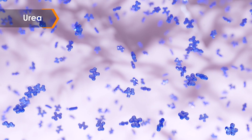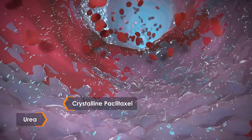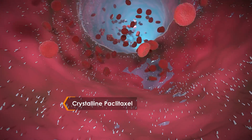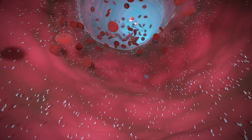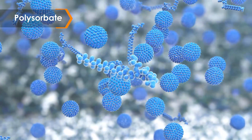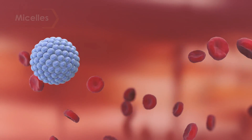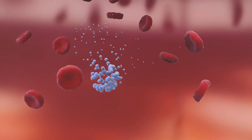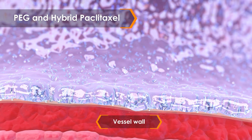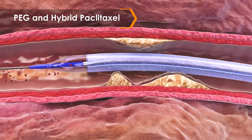Other water-soluble excipients, such as urea, don't exhibit the same adhesive and elongating properties as PEG, and dissolve quickly due to their small molecular weight, leaving paclitaxel exposed. Emulsifying excipients, such as polysorbate, help water-insoluble materials like paclitaxel dissolve in water. Due to its large molecular weight, PEG dissolves relatively slowly, protecting paclitaxel and helping to ensure a therapeutic dose reaches the lesion.